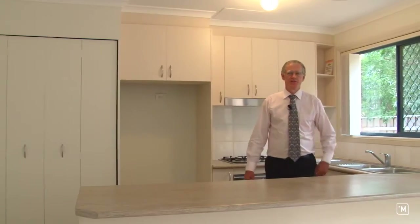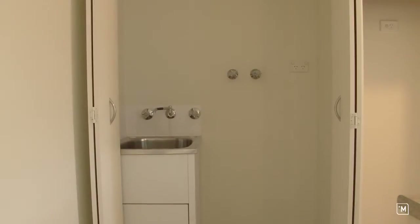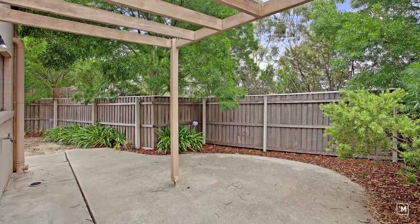The kitchen features generous bench space, gas cooktops, a dishwasher and a concealed laundry. Off the kitchen is the dining area which opens to a north facing patio and pergola.